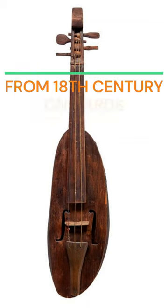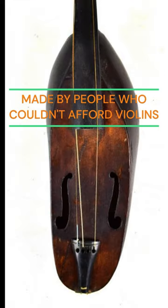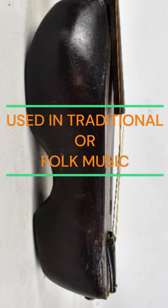Clog fiddles have been around since the 18th century and they're usually made by their owners or by musicians who couldn't afford to buy professionally made violins. These instruments are usually used for traditional or folk music.